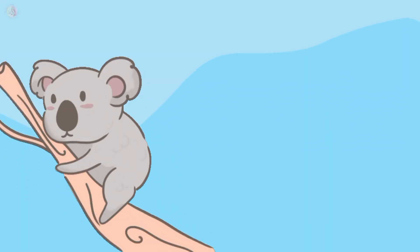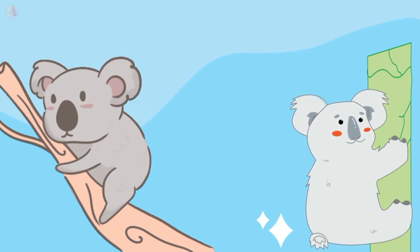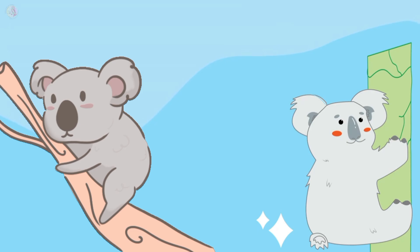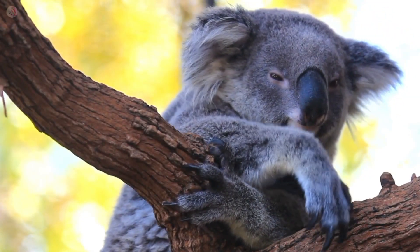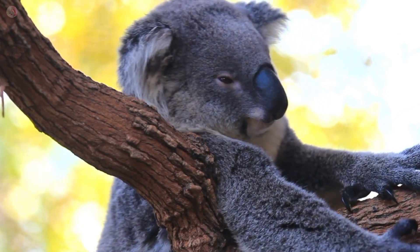This is a koala bear. Koala bear color is grey. Koala bear loves to sleep and they eat leaves.